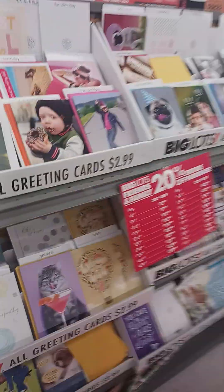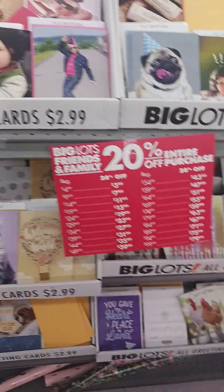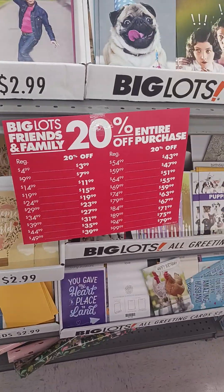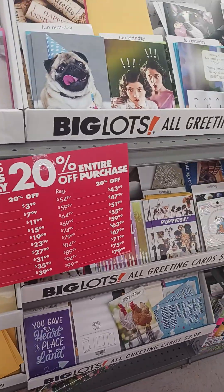I'm in Big Lots, getting ready to get out of here. They've got a Big Lots family and friends — 20% off entire purchases when you get in line. So, let's see.